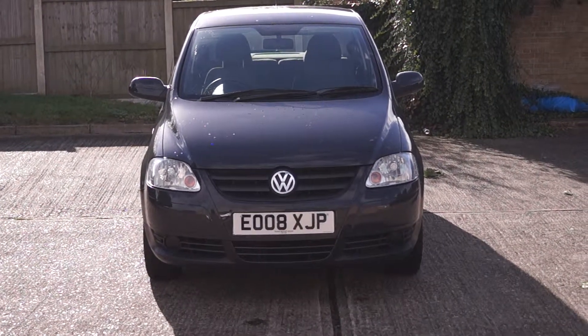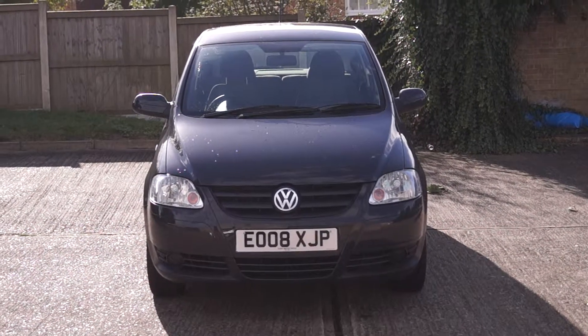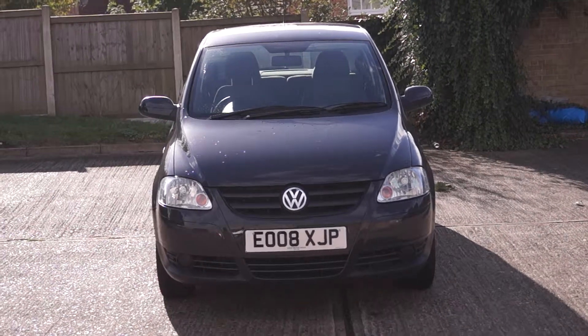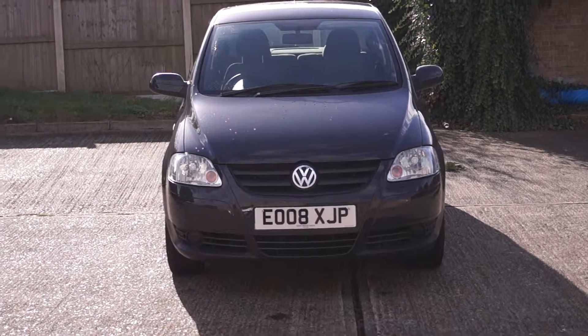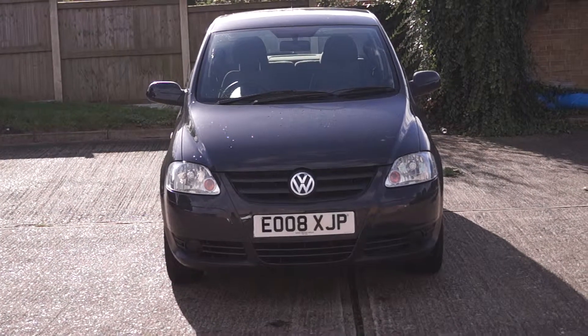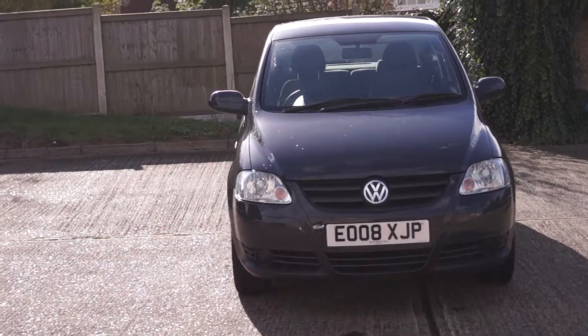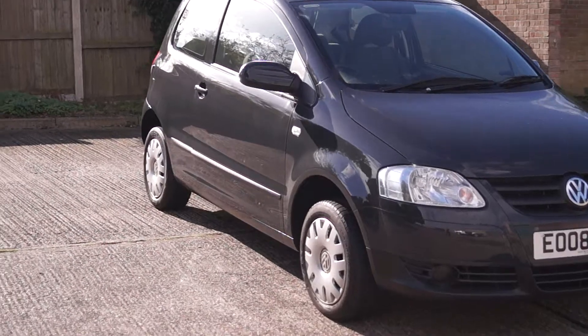Welcome to the Quest Motor Group online. Here we have a Volkswagen Fox with a registration plate of 08 and an engine size of 1.2. This is a petrol car and it's done 43,439 miles on the clock. If we just take a little walk around, you'll notice that this is a three-door grey hatchback.